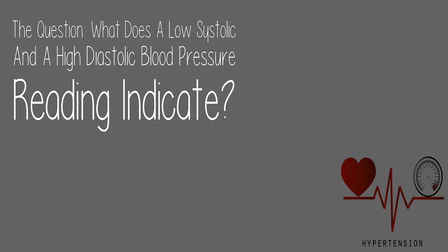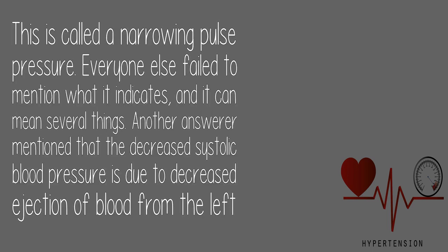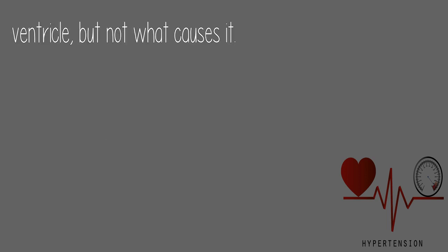What does a low systolic and a high diastolic blood pressure reading indicate? This is called a narrowing pulse pressure. Everyone else failed to mention what it indicates, and it can mean several things. Another answerer mentioned that the decreased systolic blood pressure is due to decreased ejection of blood from the left ventricle, but not what causes it.